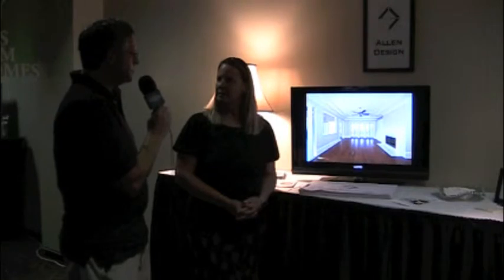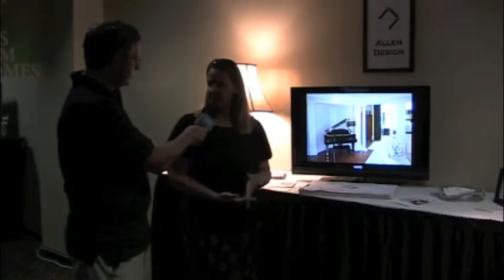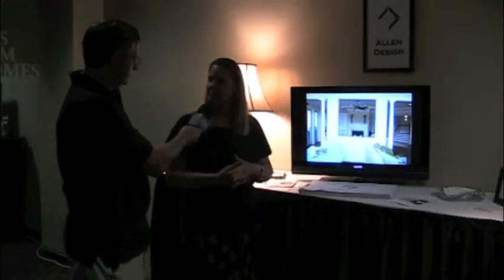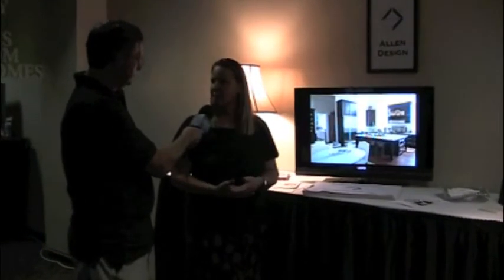What have you been displaying this weekend for homeowners visiting the Architects Gallery of Custom Homes? I have examples of projects that I have done, both new construction and renovations and additions. I have a screen here with some photographs of completed projects so they can get a feel for what I do and what the final product looks like.